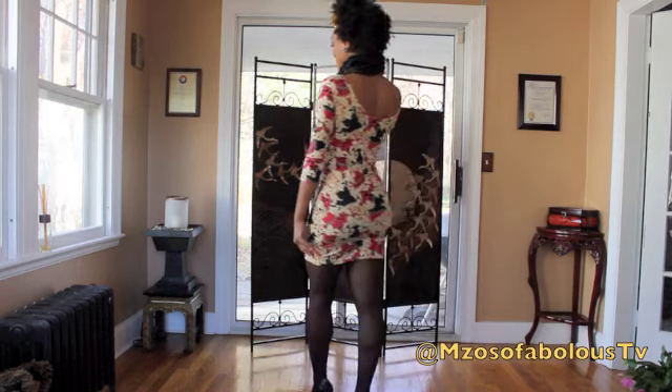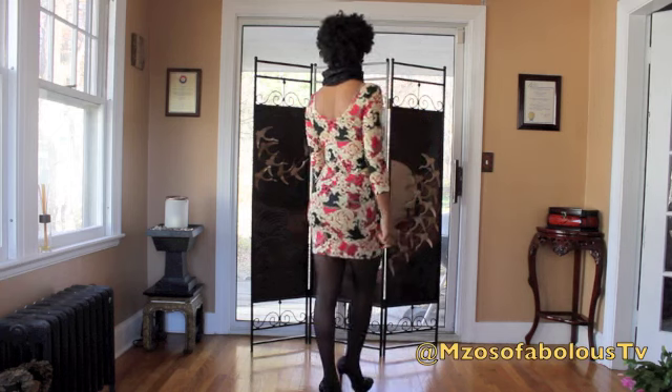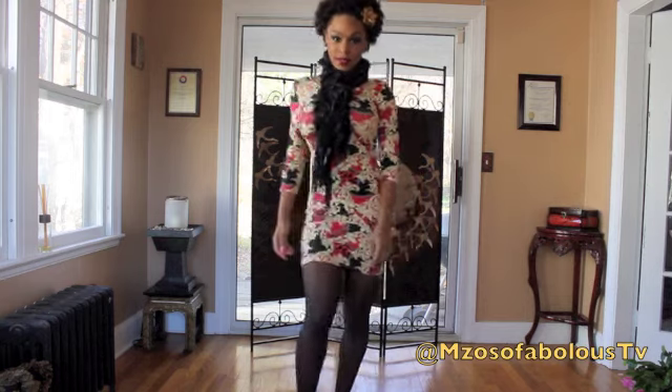I put a little flower in my hair just to add some pizazz and sparkle, just to give the natural look something really cute to play off of. And the shoes that I am wearing are from Baker's. Also, these earrings are from Forever 21.